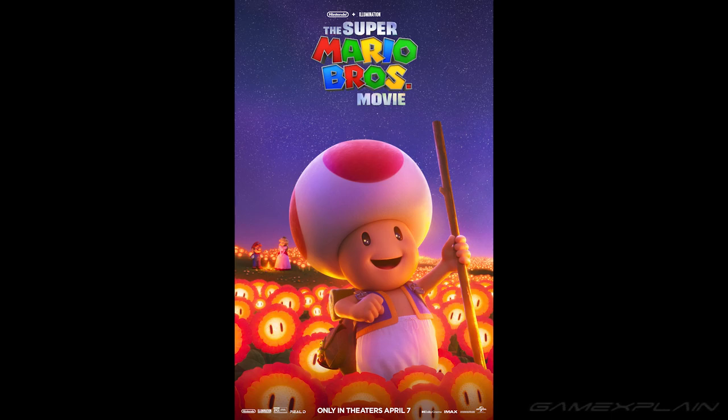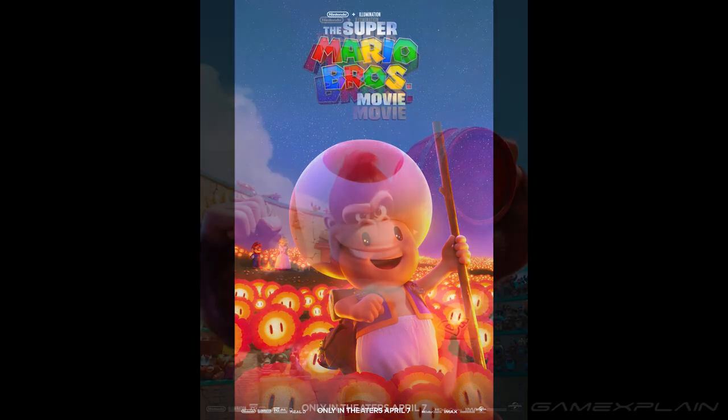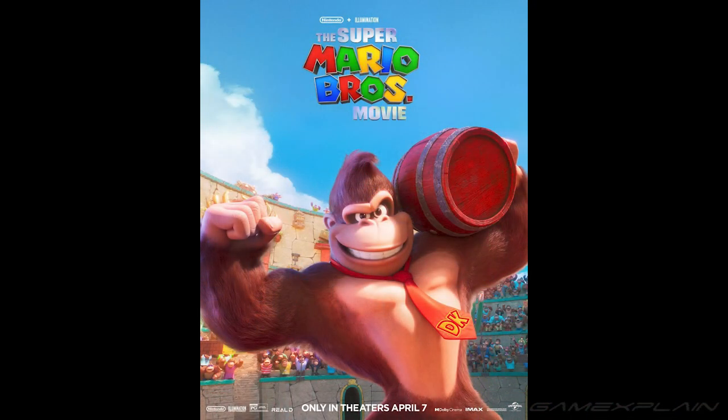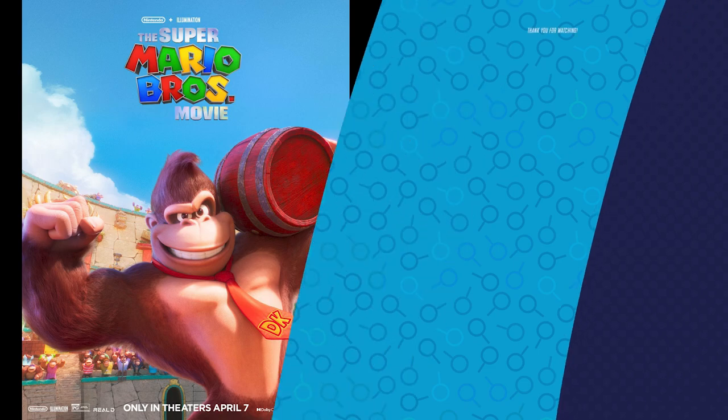Hands down, the best poster is the Donkey Kong poster. If you look to the right a little bit, you can see Diddy Kong, Dixie Kong, and Swanky Kong. There's also Cranky Kong on the right, but we knew he was already going to be in the movie — we saw him in the trailer. What's really cool is that Diddy and Dixie Kong are here, which we saw a little bit of in the trailer during the Mario Kart section. It's nice to see them very present in this poster, which makes it the winner of this unofficial competition of the best Super Mario Bros. movie poster.